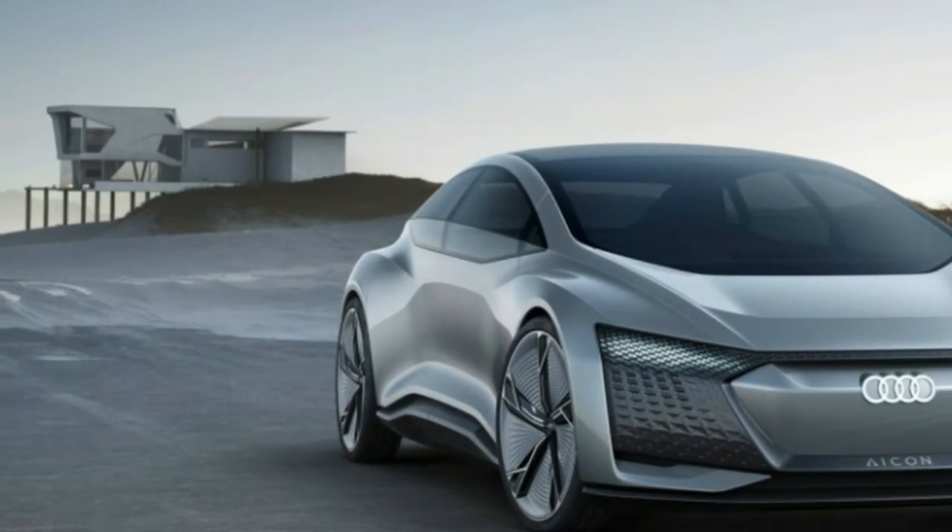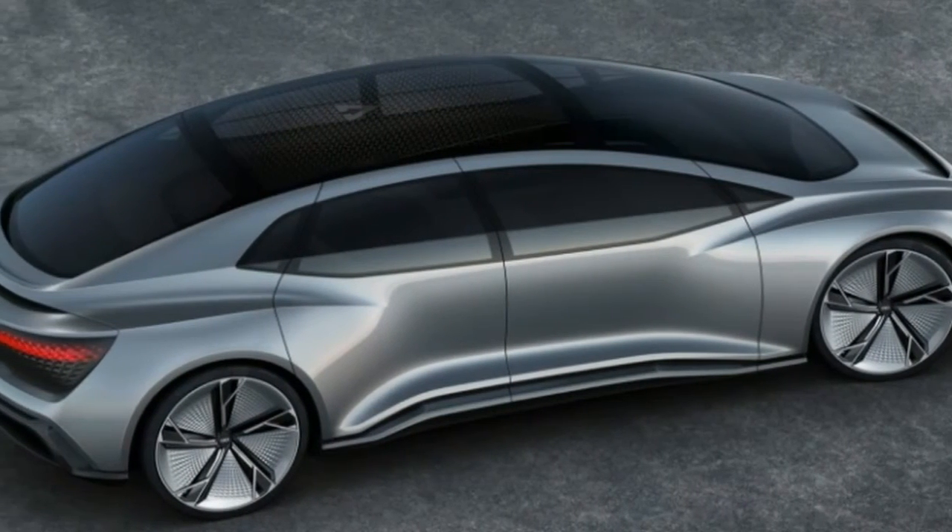The 2019 Aston Martin Vantage is available for sale now in the United States, priced from $149,995.